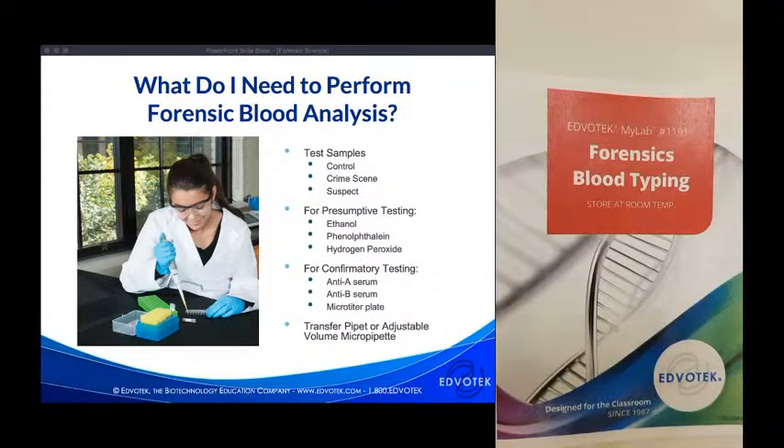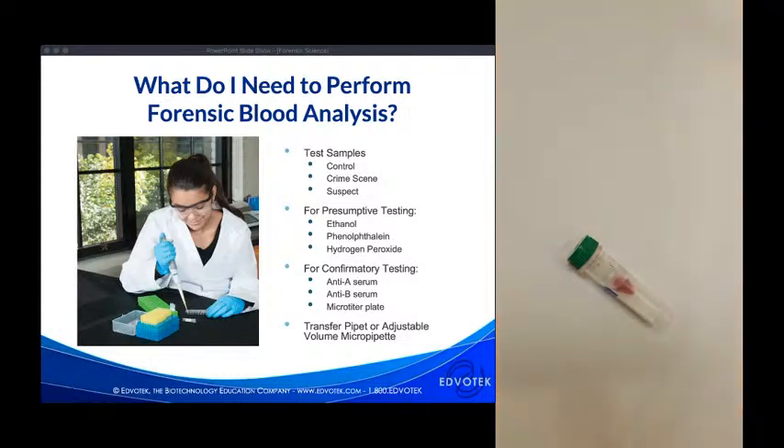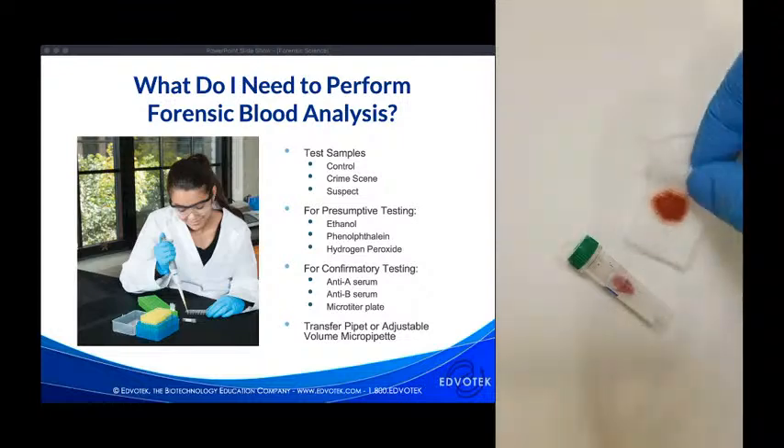For the forensic analysis, almost everything you need is included in the experiment kit, even personal protective equipment. You'll need to supply isopropanol or ethanol. These are simulated blood samples — no biohazards — but I'll still wear gloves for good lab practice. For the forensic blood typing assay, we have crime scene samples and suspect samples, as well as control samples. A positive control gives a positive result and a negative control gives a negative result.